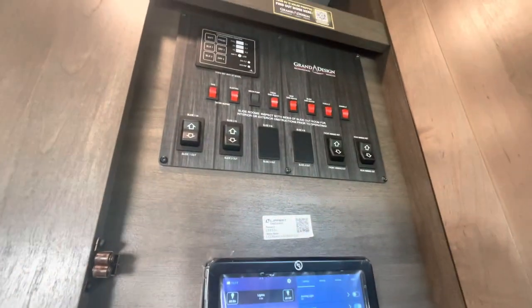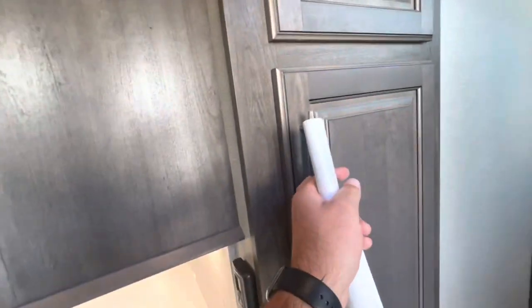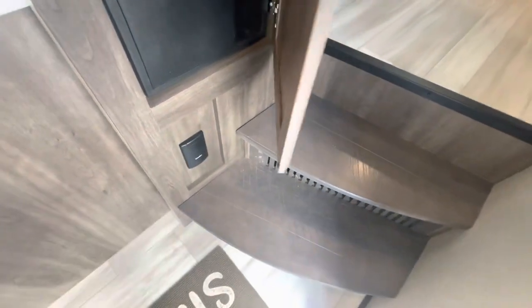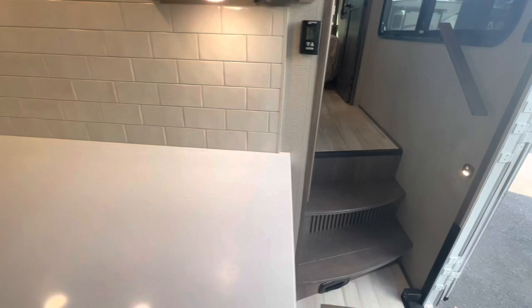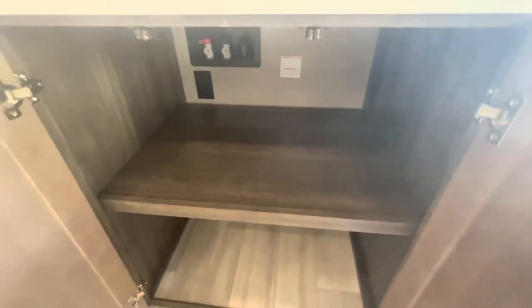As you go down the hallway, you got your touch panel — controls for your slides, your awnings, check your holding tanks. Hanging storage, your fuse panel, your hookup for your central vac. You got a quick sweep down low for your central vac, and nice tread on the steps and the assist handle with the motion sensor nightlight. Subway tile. Lots of storage throughout, up top and down low. And you got your washer dryer prep here — you can do washer and dryer, or you can go all-in-one combo.